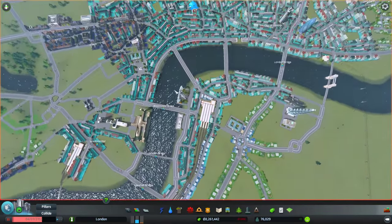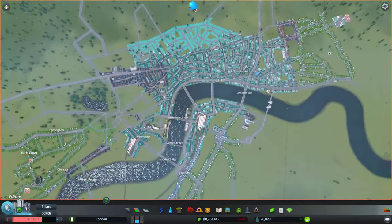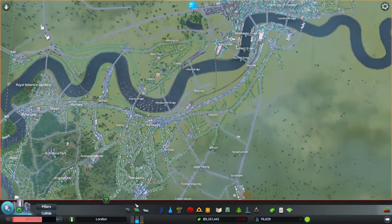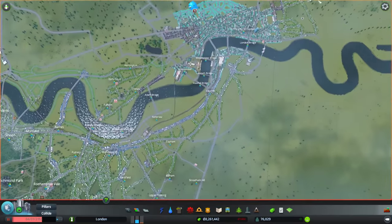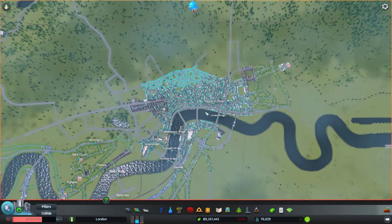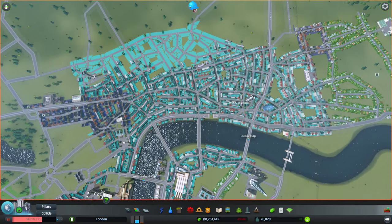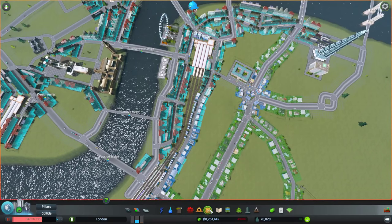We're going to do some work on the underground. I want to get this populated, and I think the big problem is that people don't mind traveling but they don't want to walk a long distance. They don't mind getting the train up to London Bridge or Waterloo, but they don't want to then have to walk a long way. So we're going to put in some underground, which would be very cool.